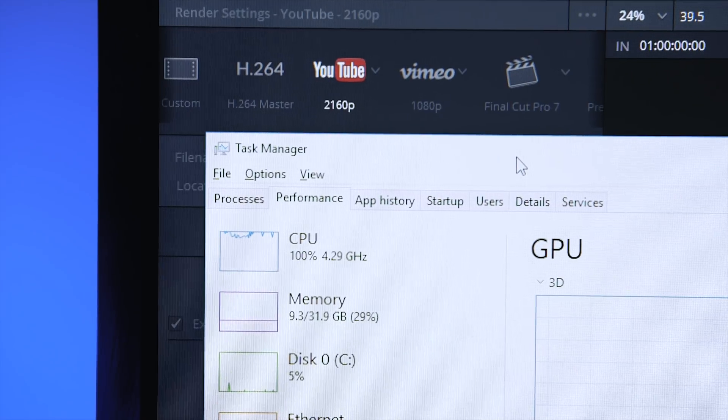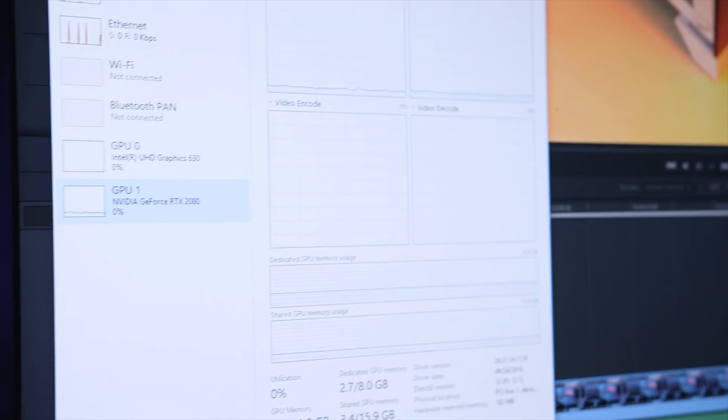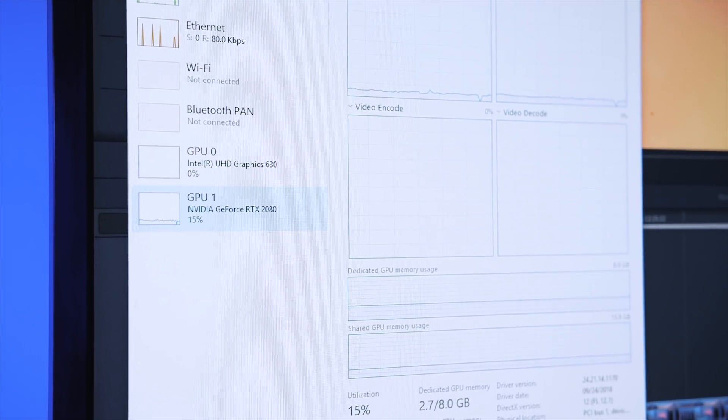I should also mention there was 0% utilization on the UHD graphics during both playback and rendering in DaVinci Resolve. I'm not sure if this is a limitation of the free version versus the Studio version, but it is something to keep in mind.